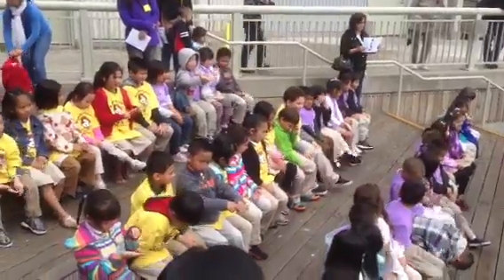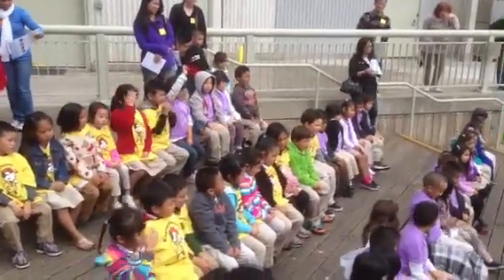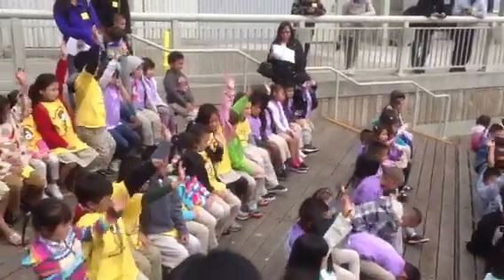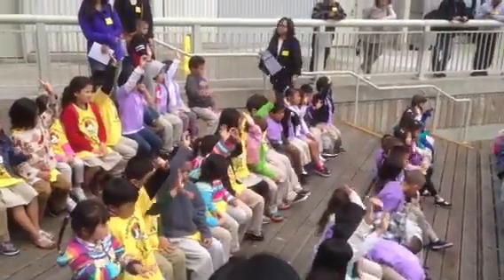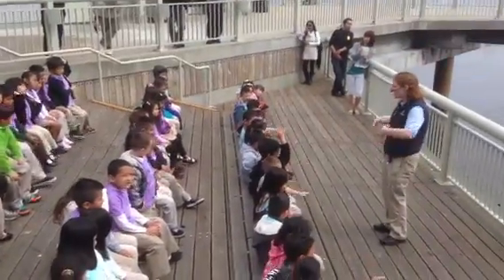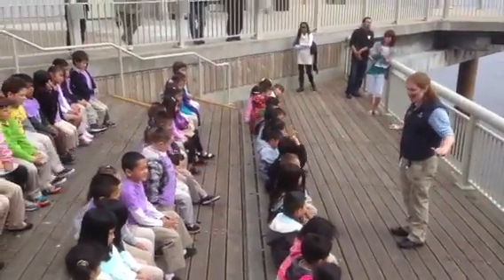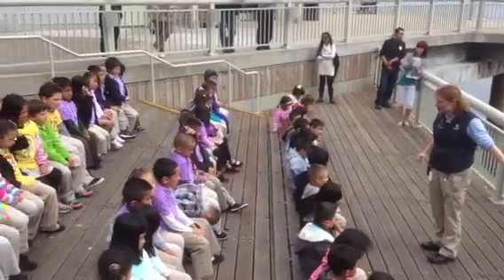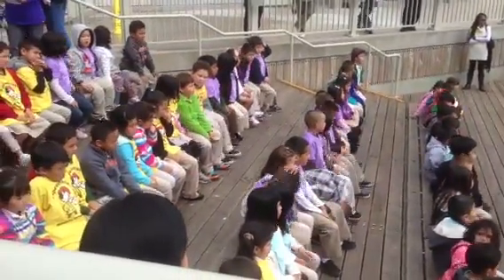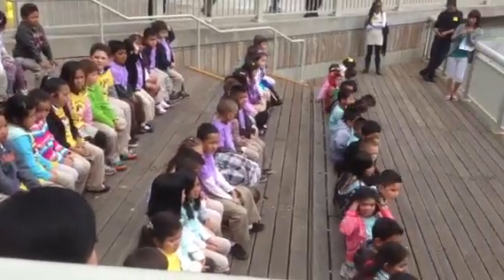Now, where do these animals live — like the sea star and the bat ray? Where do they live? In the ocean? They live out there in the water. You and I breathe air, but the sea stars and the cucumbers and the bat rays, they breathe underwater. So we want to keep all of the animals in the touch pool under the water. That's very important.